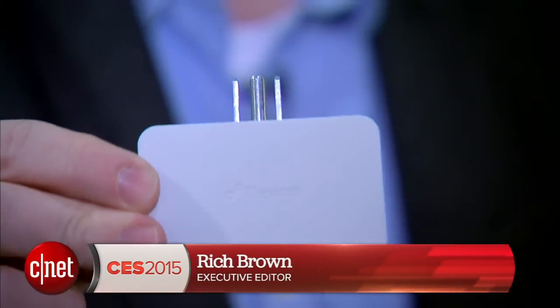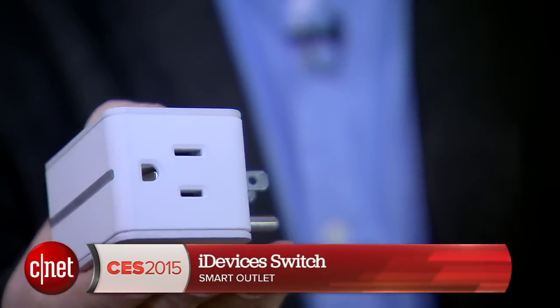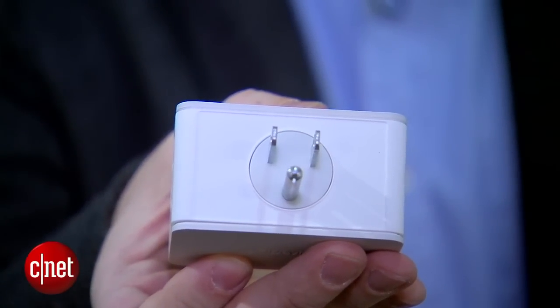Hi, I'm Rich Brown for CNET. We're here at CES 2015 at the iDevices booth to take a look at the new iDevices Switch. This is a smart power plug, and there are a lot of them out there. This one is remarkable though because it's one of the first pieces of hardware we've seen that supports Apple's new HomeKit smart home protocol.